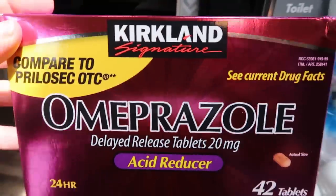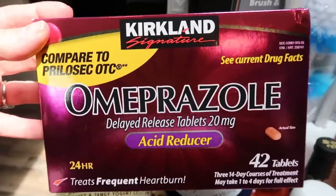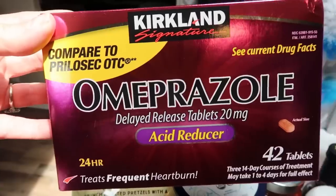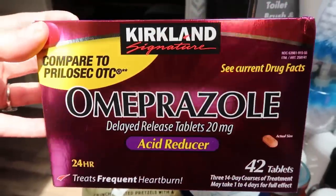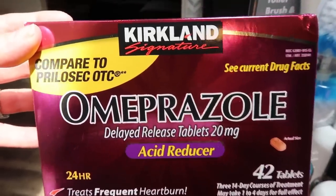At Costco I picked up some more of the acid reducers. We really like these — we take one a day and it really helps with any type of indigestion or heartburn. It's a steal at Costco: $12.99 for this pack of 42 tablets. Basically it lasts 42 days, or for us just a little bit less than a month, so I just buy it every time I make a trip to Costco.